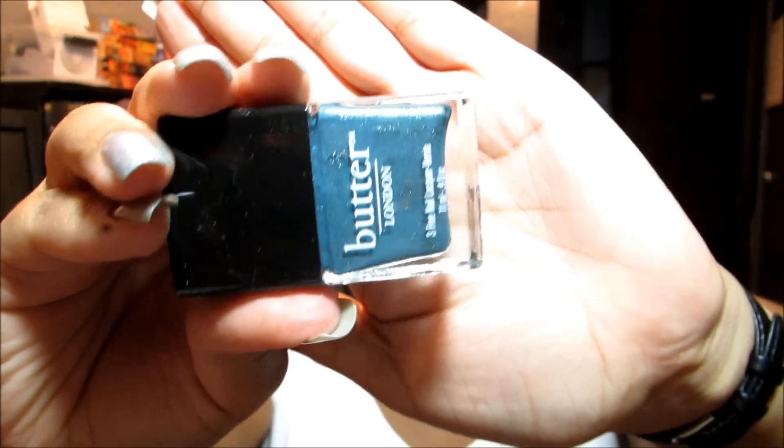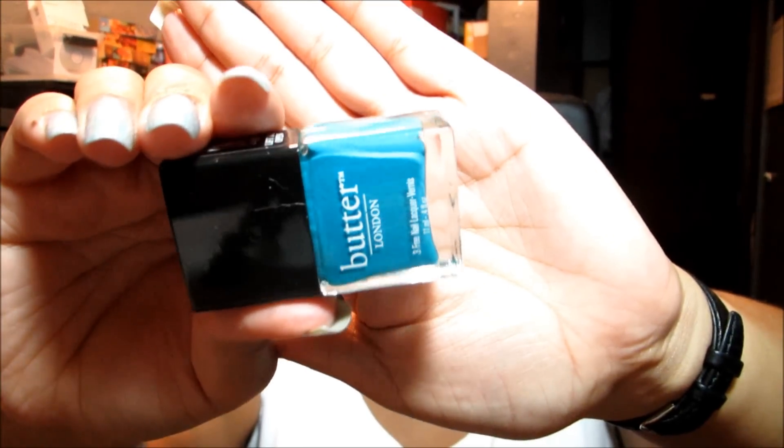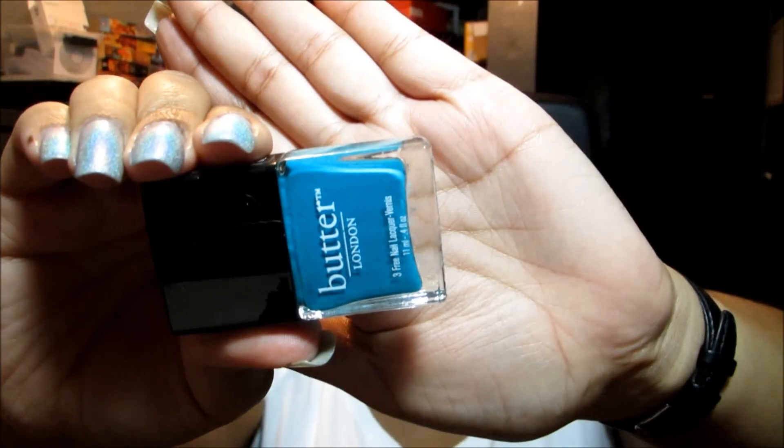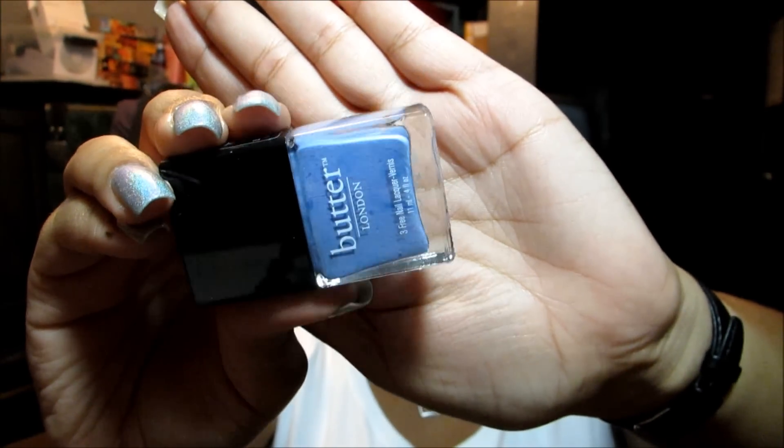Then Victoriana, which is a dusty teal with a silver shimmer. Then Slapper, which is a really bright turquoise cream. And finally this is Sprog, and that's just a beautiful periwinkle.